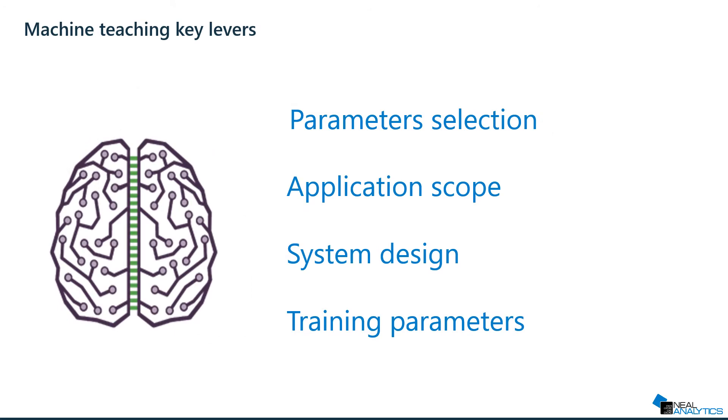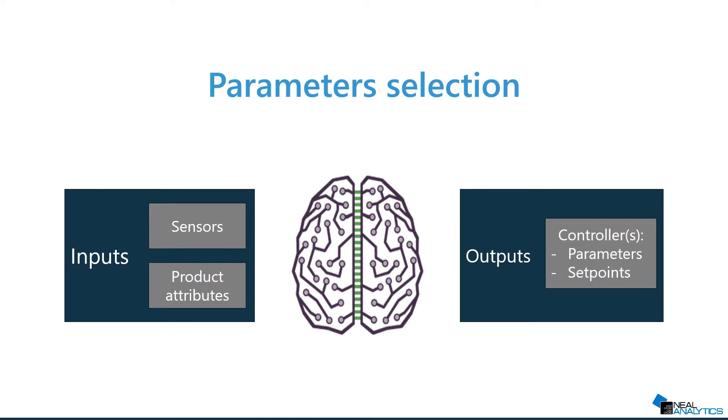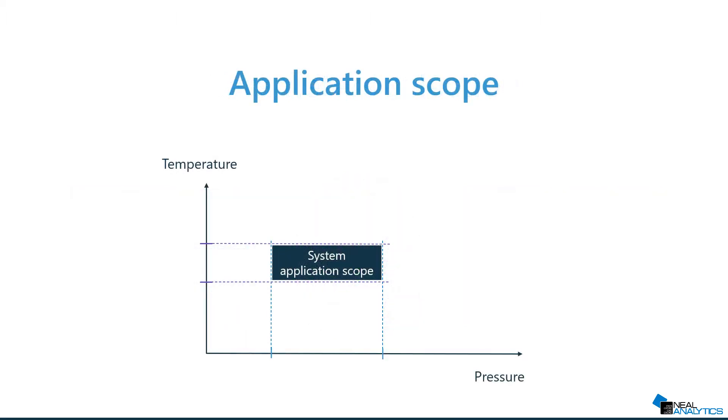There are four key levers at our disposal when it comes to machine teaching. First, human process experts will help define the inputs and outputs that the AI agent, also known as the brain, will use. The same process experts will help define the solution application scope — for instance, in this simplistic example, the temperature and pressure ranges the solution should be able to support.